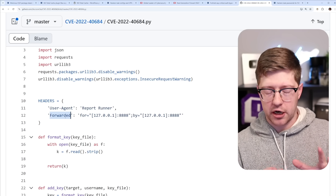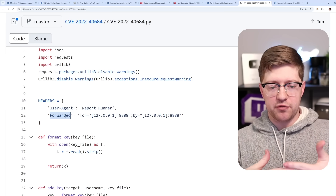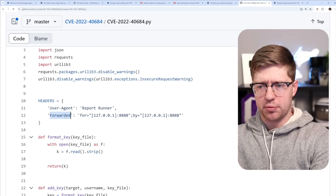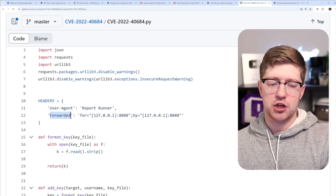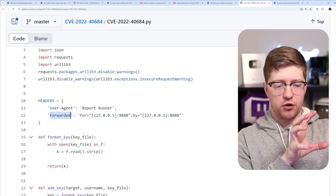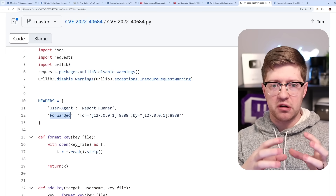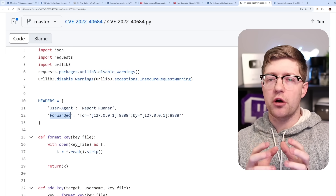The way this vulnerability works is extremely interesting. You're able to add a forwarded header. Devices with multiple network planes — the WAN side, the admin plane, the user plane, and the data plane — have a lot of IPC (inter-process communication) that allows packets to be sent from one layer to another. The auth details behind how that works are extremely sensitive and hard to get right.